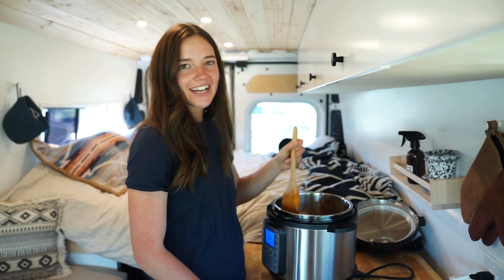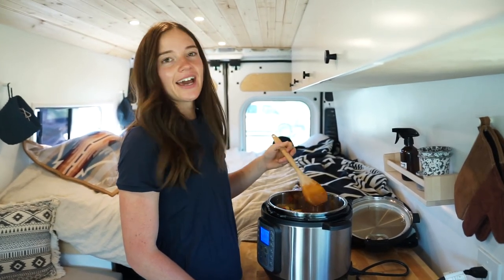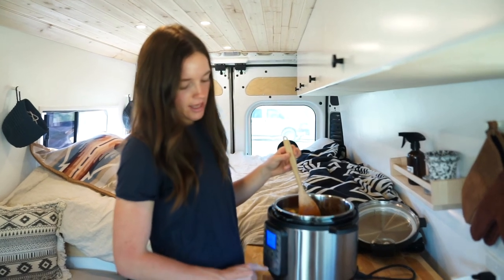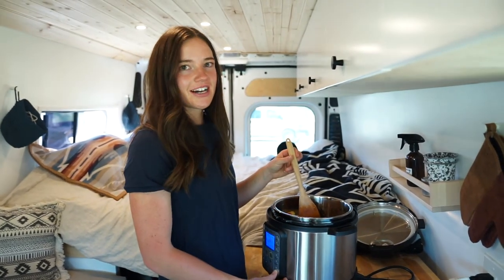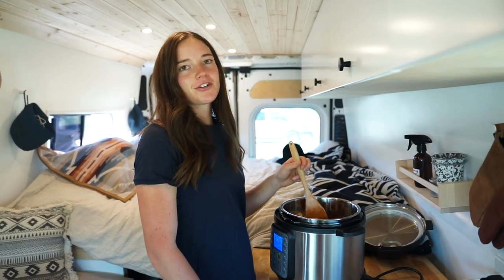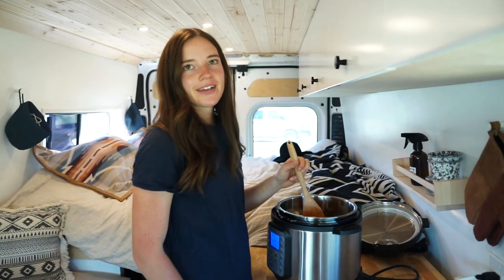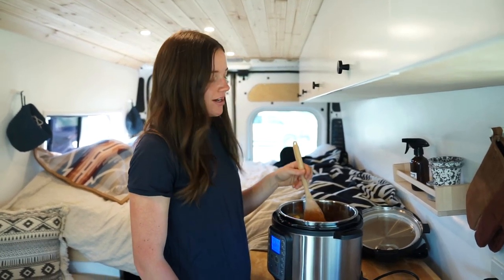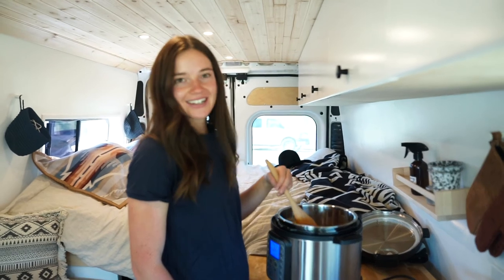We just finished adding everything into the Instant Pot and now it is ready to go. I'm going to turn off sauté and put it on pressure cook on high for 45 minutes. I previously made some rice this afternoon and I'm keeping it warm in a bowl. We'll cook this and see you when it's done.